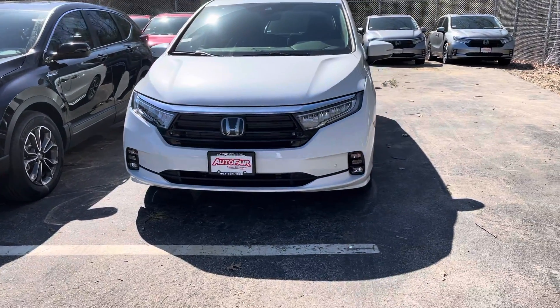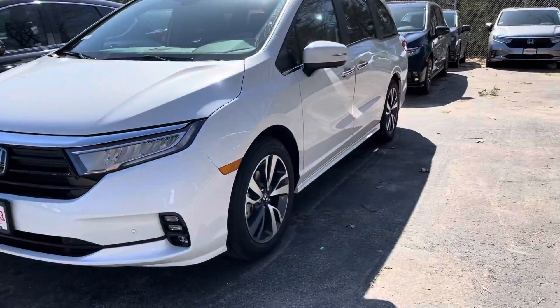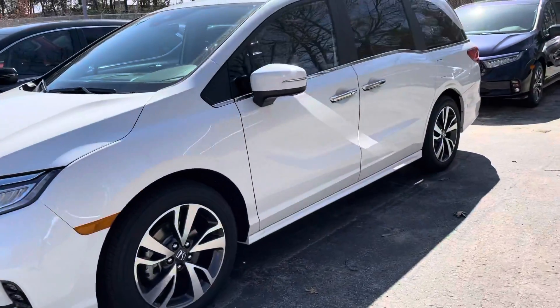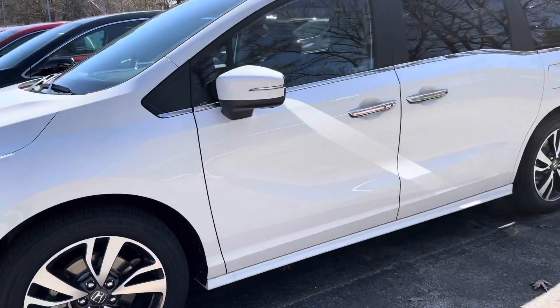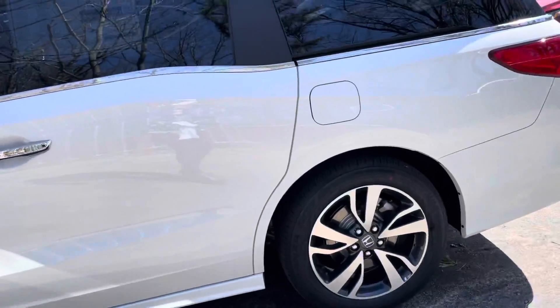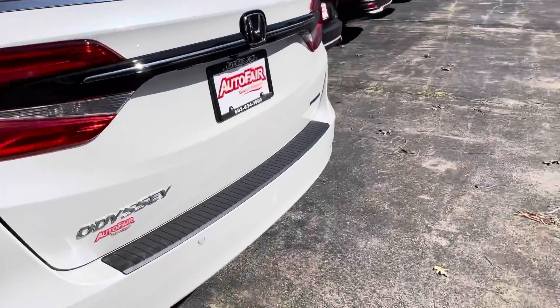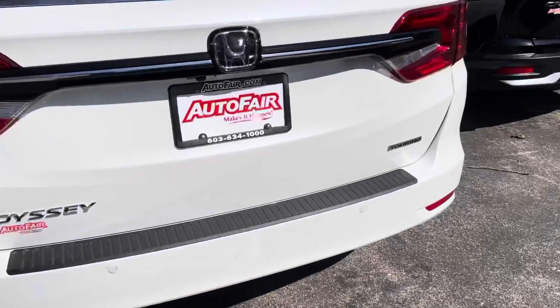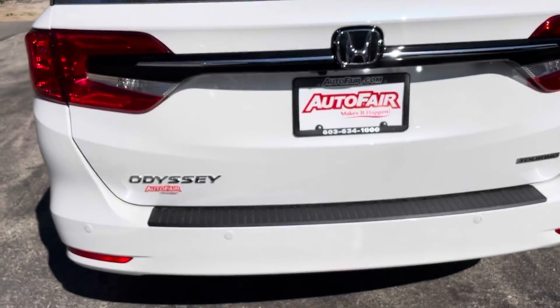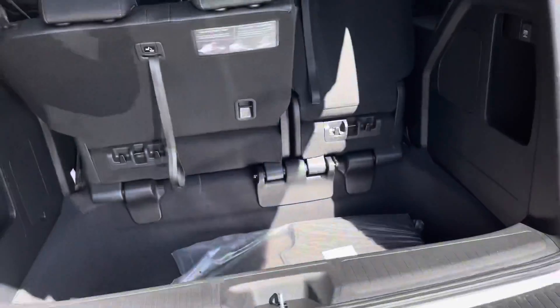Hello Anton, this is Debbie from AutoFair Honda. How are you today? What a gorgeous day! This is the 2022 Honda Odyssey that you inquired about. This is the Platinum White Pearl — this is the Touring trim. Front and rear parking sensors are standard, and it is the black interior.